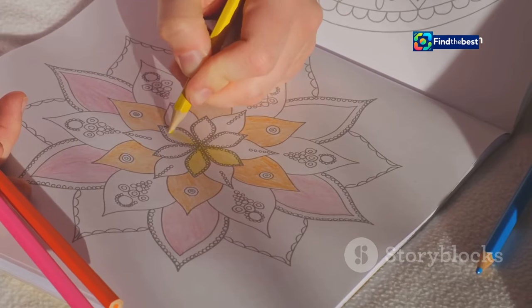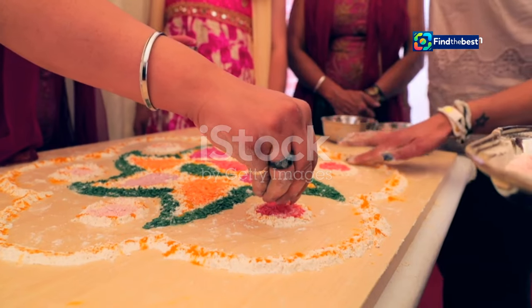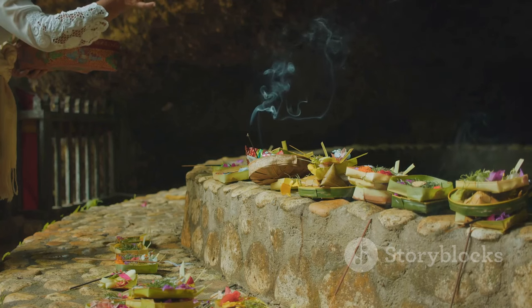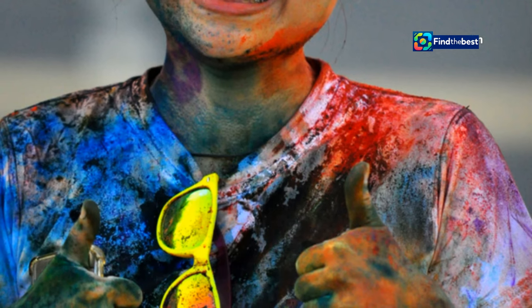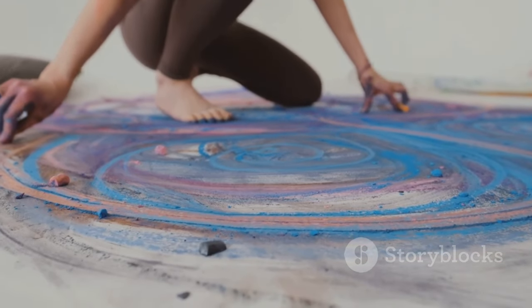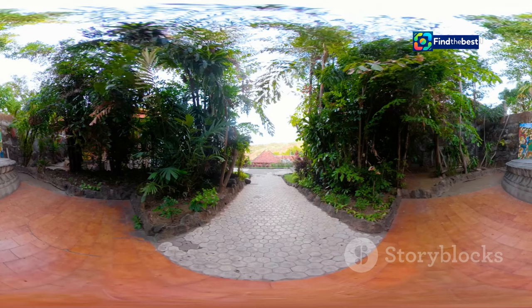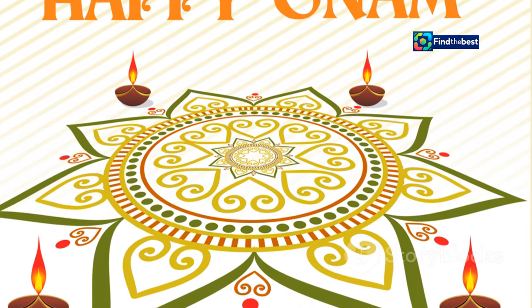Kolam is more than just an art form — it's a spiritual practice, a way to connect with the divine. For centuries, women in South India have created kolams on their doorsteps each morning. The act of creating a kolam is seen as a way to invite good luck and prosperity into the home, and to show gratitude for the blessings in one's life. Sivabalan understands this spiritual significance and approaches his art with reverence and respect, seeing each kolam as an offering to the divine. His kolams are infused with a sense of peace and tranquility, reminding us of the importance of connecting with our spiritual side.